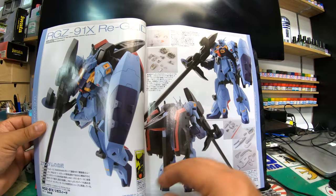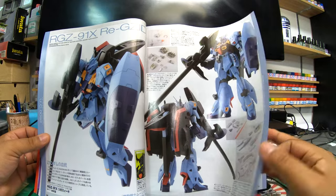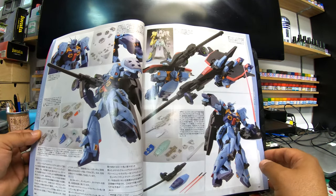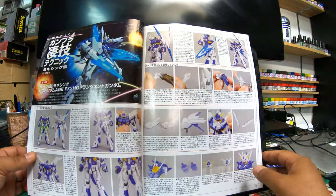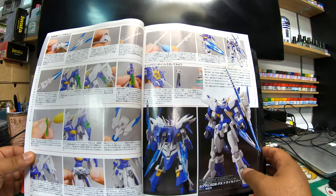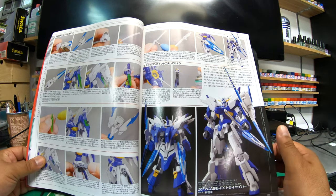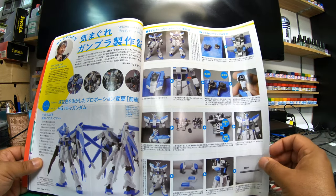There's the Gundam RGZ — sorry, I'm really crap at these pronunciations. It's a custom build. You get all these tips here — pretty handy. Every month you get one of these with quite a few how-to-do sections. You guys who watch my channel know about this magazine — most modelers should know about it. It really gives you that monthly dose of building advice and inspiration.